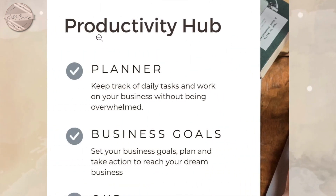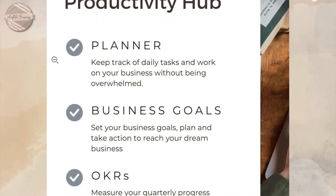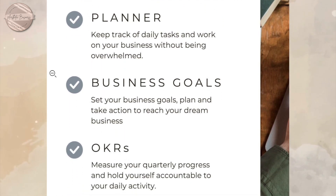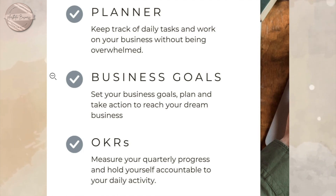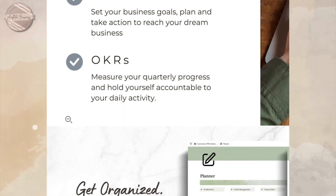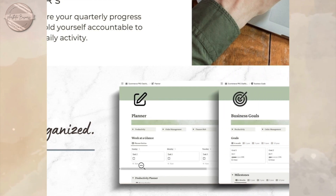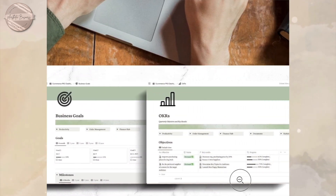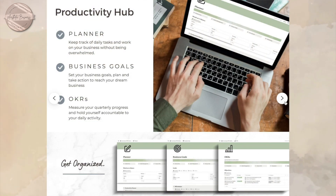First off is your productivity hub. This is where you will keep track of your daily tasks and work on multiple projects. You can set your business goals, plan, and take action steps to reach your dream business. You will be able to hold yourself accountable to your daily activities.